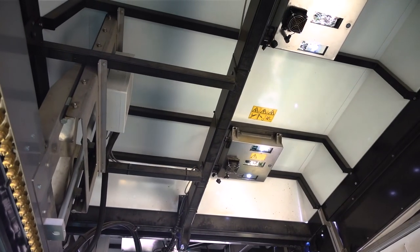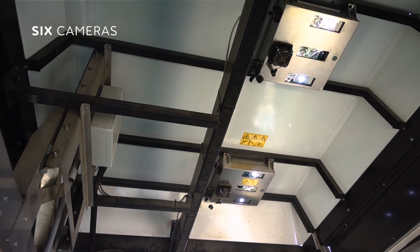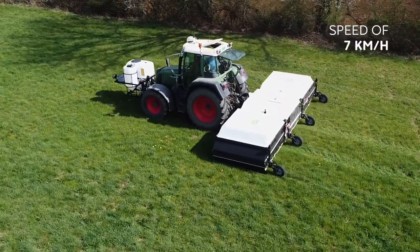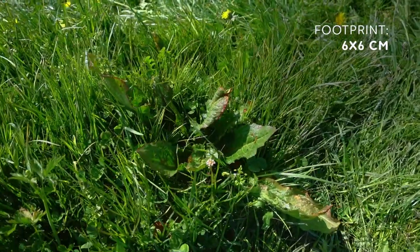The vision system consists of high-resolution cameras equipped with a flash to even out the image capture's brightness. At a speed of 7 kilometres per hour, it detects its targets thanks to the plant recognition algorithm, and then sprays the area to be treated to a precision of 6 by 6 centimetres.